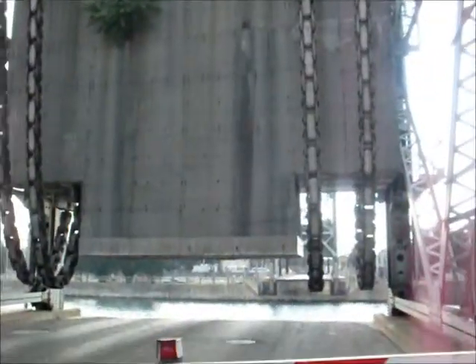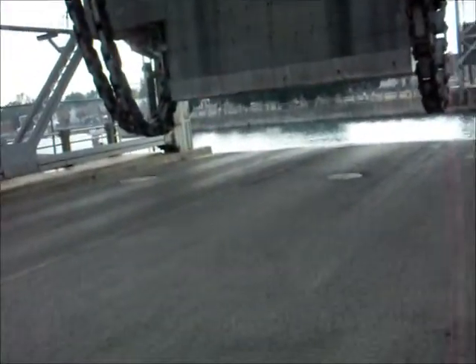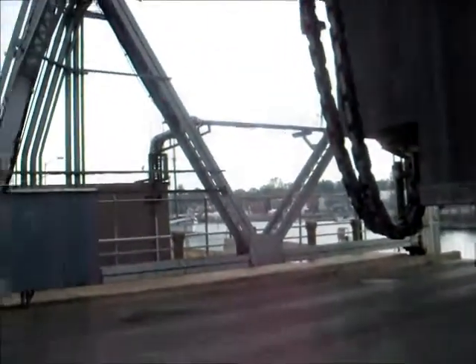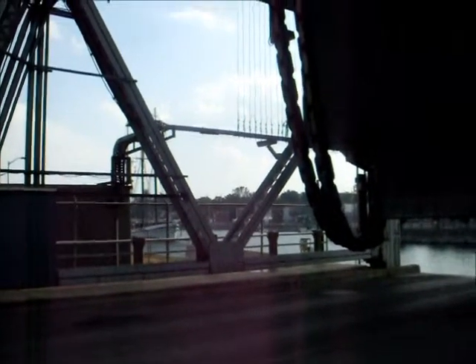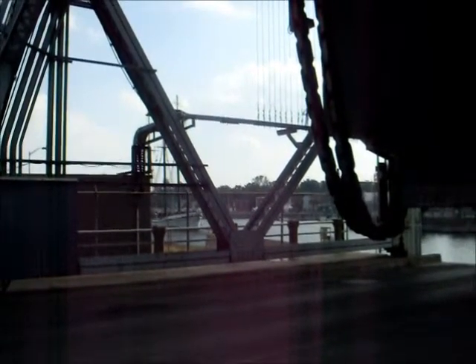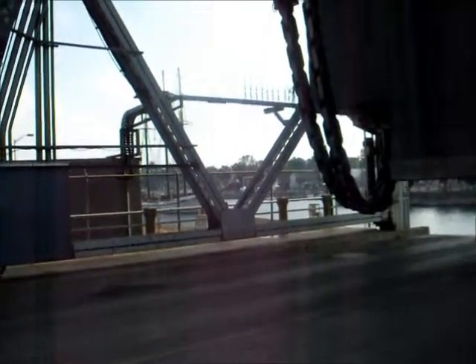Those are big chains. Very big, huge chains. It goes through the blocks here. This is the 4th Welland Canal in Port Colborne on August 1st, about 5:35pm. Port Colborne, Ontario, Canada.